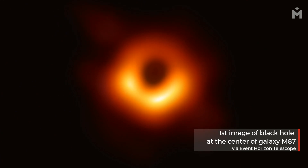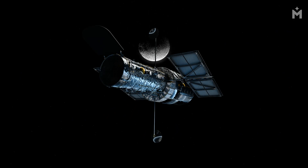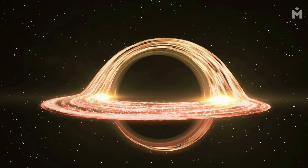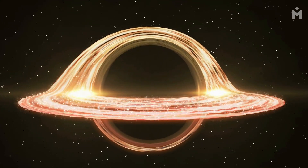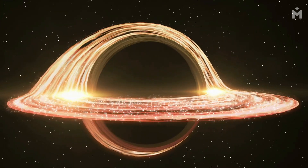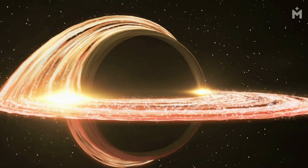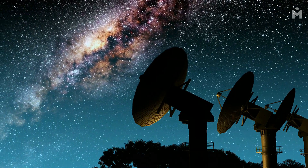We can learn about black holes by observing the effects they have on the objects around them. Other telescopes, such as the Hubble Space Telescope, have been used to study black holes, but JWST will be able to observe black holes in greater detail than ever before. By providing high-resolution images and spectra, it will allow us to better understand the structure and evolution of black holes. Additionally, the telescope's infrared capabilities will allow us to study black holes that are obscured by dust and gas, providing important insights into the growth and evolution of these objects.